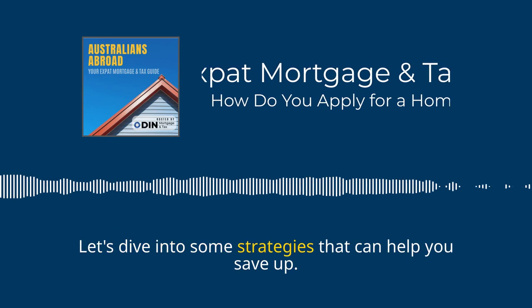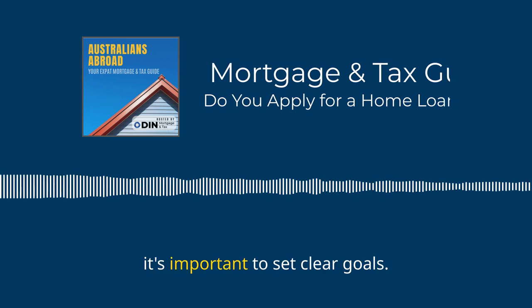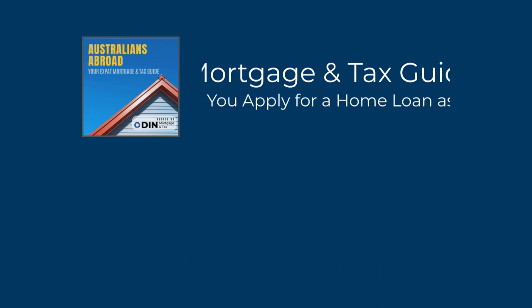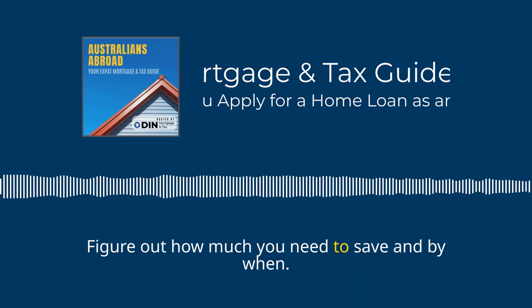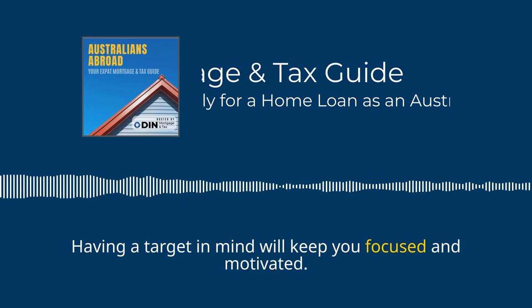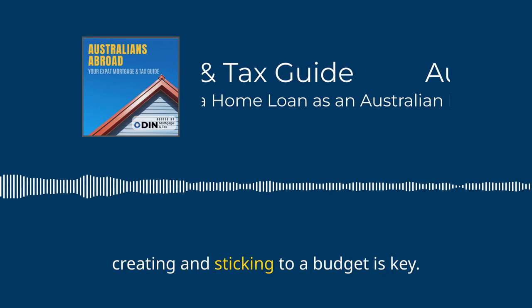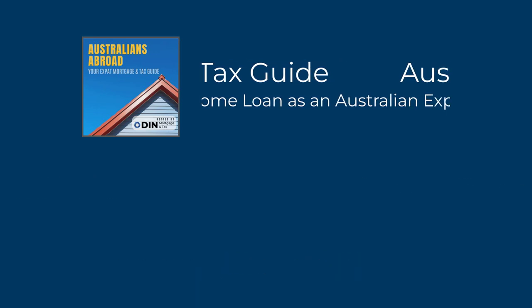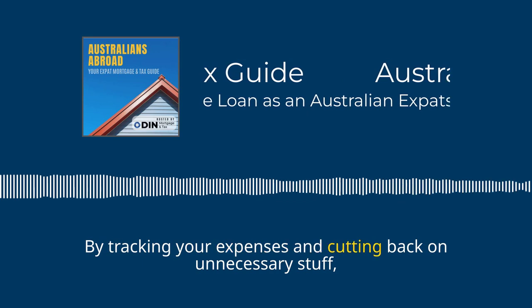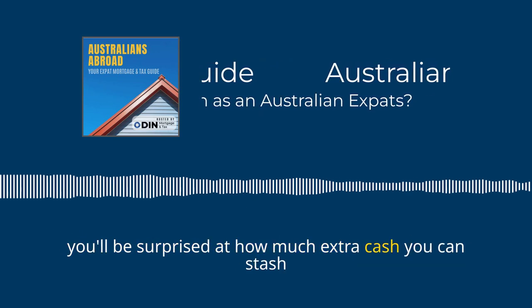Let's dive into some strategies that can help you save up. First, it's important to set clear goals — figure out how much you need to save and by when. Having a target in mind will keep you focused and motivated. Creating and sticking to a budget is key. By tracking your expenses and cutting back on unnecessary stuff, you'll be surprised at how much extra cash you can stash away.